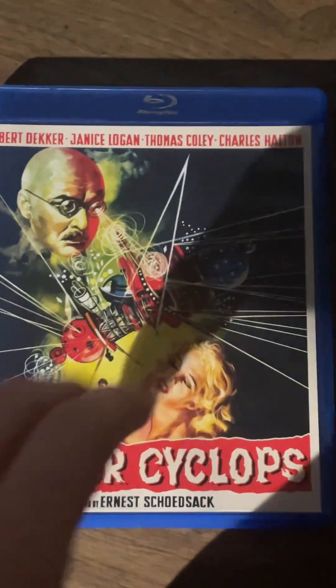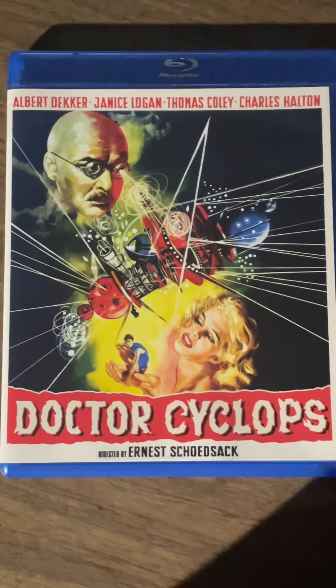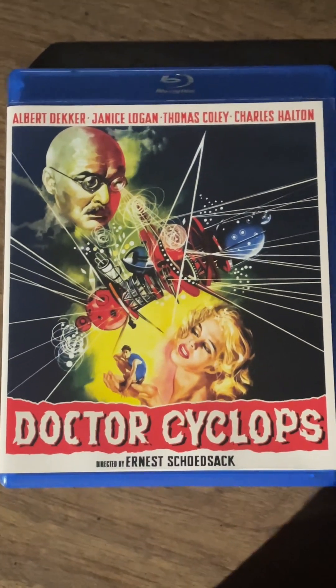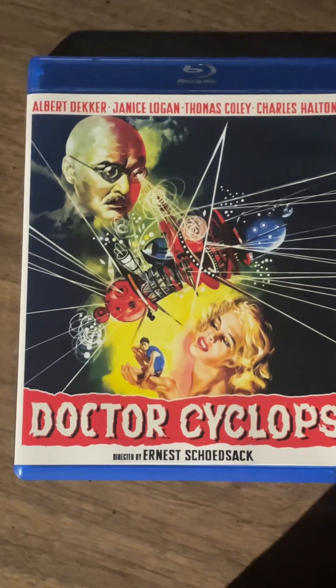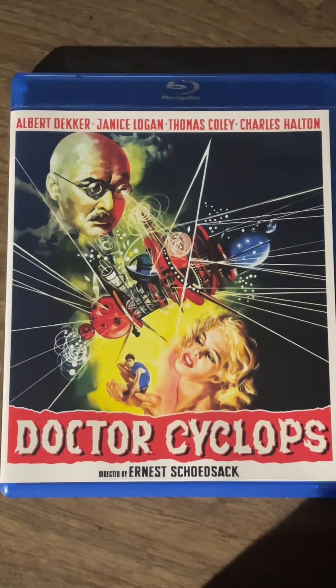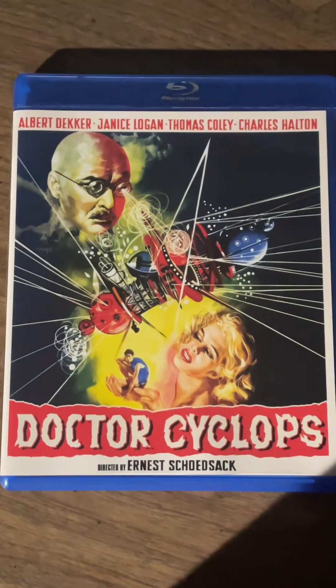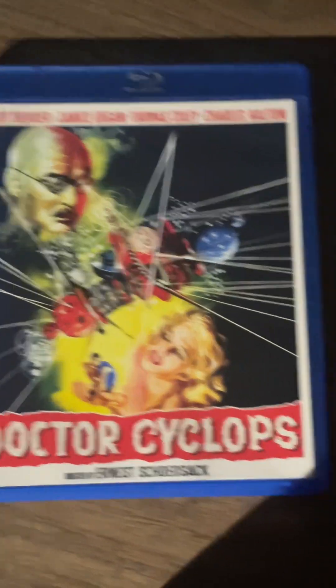As far as I know this isn't on any streaming services according to IMDB, so physical media is the only way to watch it. It looks like it's been restored too, so it looks great — the color really pops. If you're into old school sci-fi horror, I can't recommend this one enough.